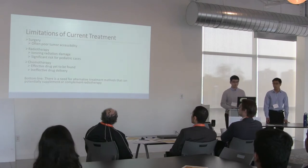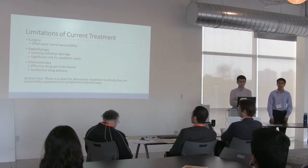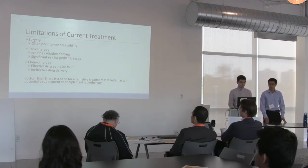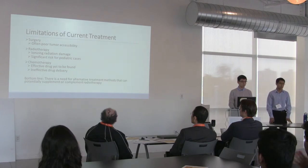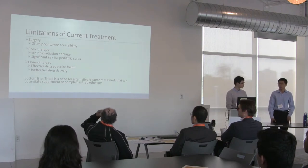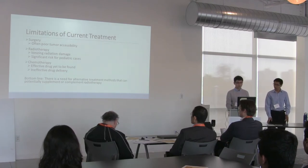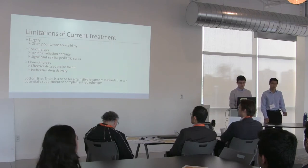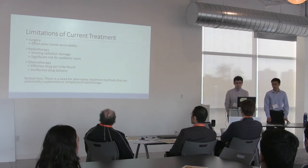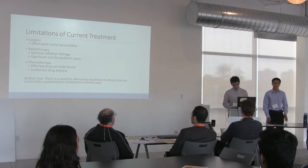We identified some limitations of the current treatment. For surgery, the location of the tumor often makes it difficult to access, resulting in subtotal resections, which we know is associated with poor prognosis. Radiation exposure is associated with neurological deficits — particularly concerning for ependymomas because it primarily targets pediatric patients with a developing brain. Chemotherapy is limited because they are generally considered chemo-resistant. So we need an alternative treatment that can supplement surgery and reduce radiation exposure.